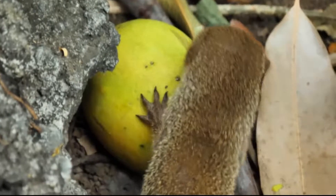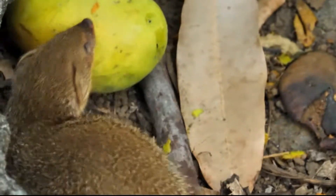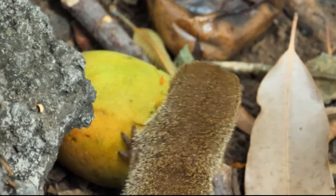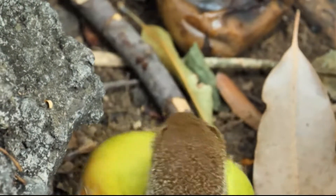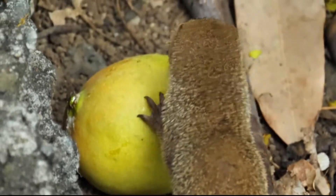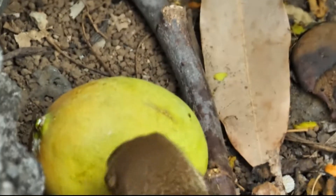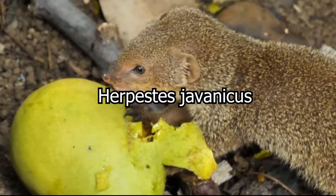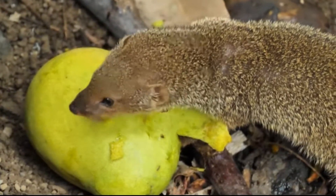Mongoose are opportunistic predators whose diet often consists of smaller mammals, birds, lizards, eggs, and more. They are also known to eat fruits and insects. The species of mongoose we have here in Hawaii is Herpestes jovanicus, known as the small Indian mongoose.